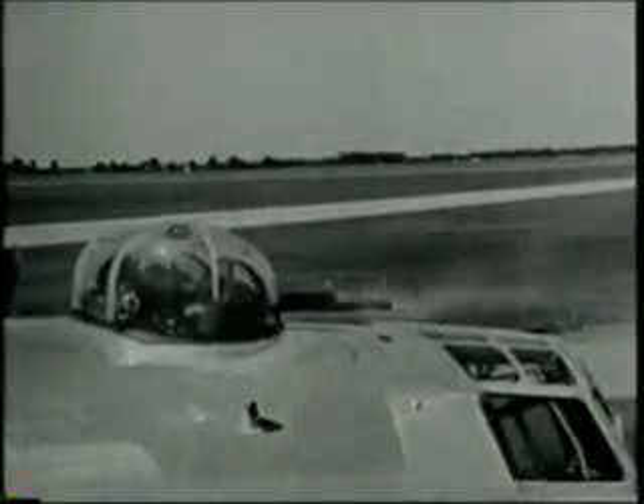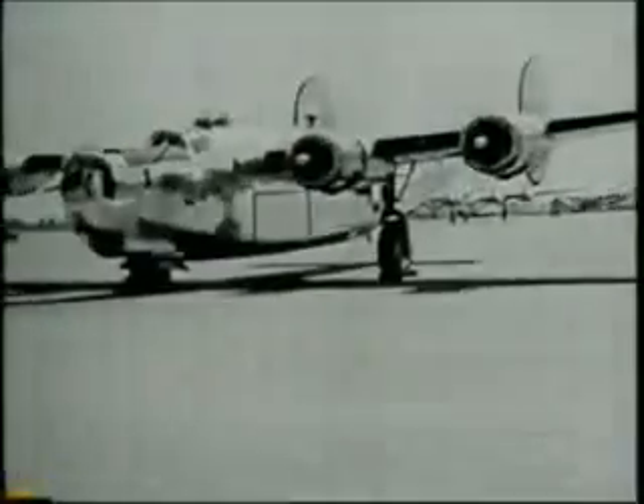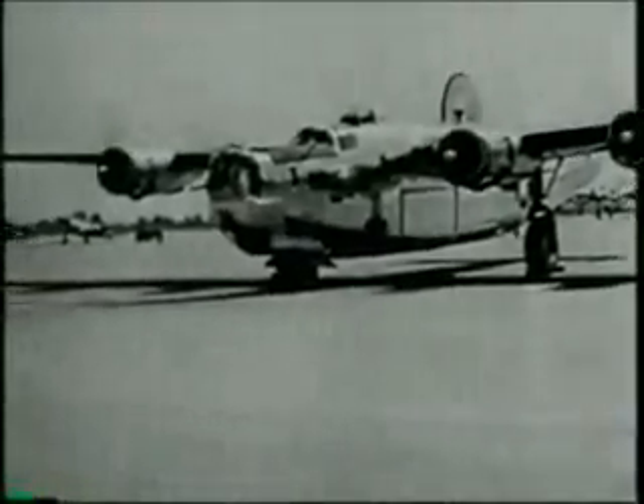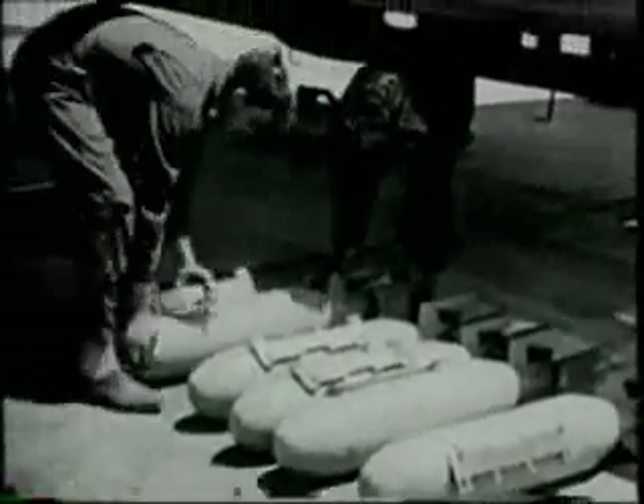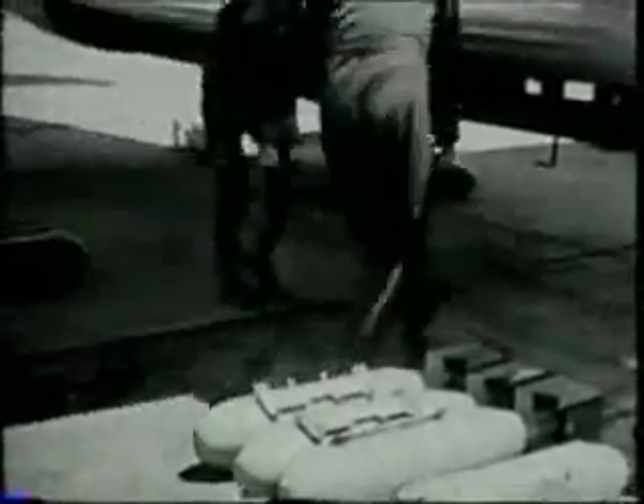The .50 caliber machine guns were fired, and steel bullets buried themselves in the sand pit. Engines were revved up to takeoff speed. In some, dummy bombs were loaded to test the rack. But in all the planes, hours and hours were spent in tests and checks by specially trained ground crews before functional tests fell off. From Flight Operations Center, four-man test crews took over, consisting of pilot, co-pilot, radio man, and flight engineer.